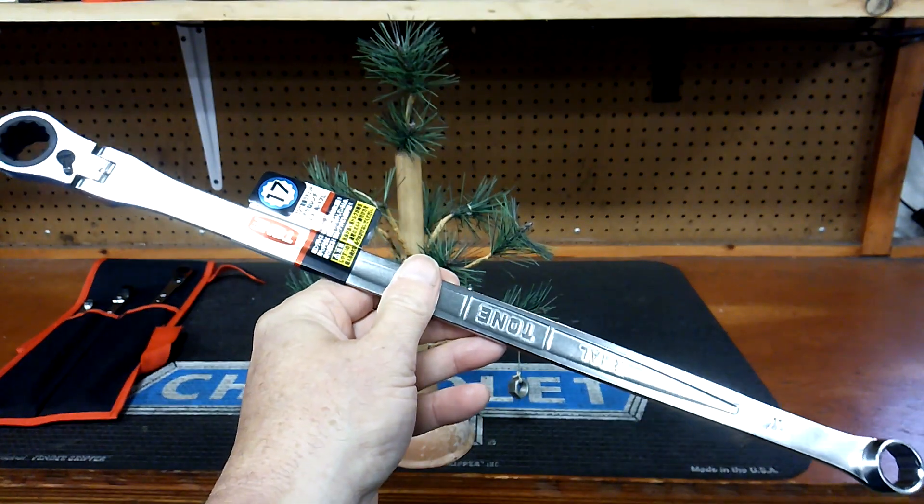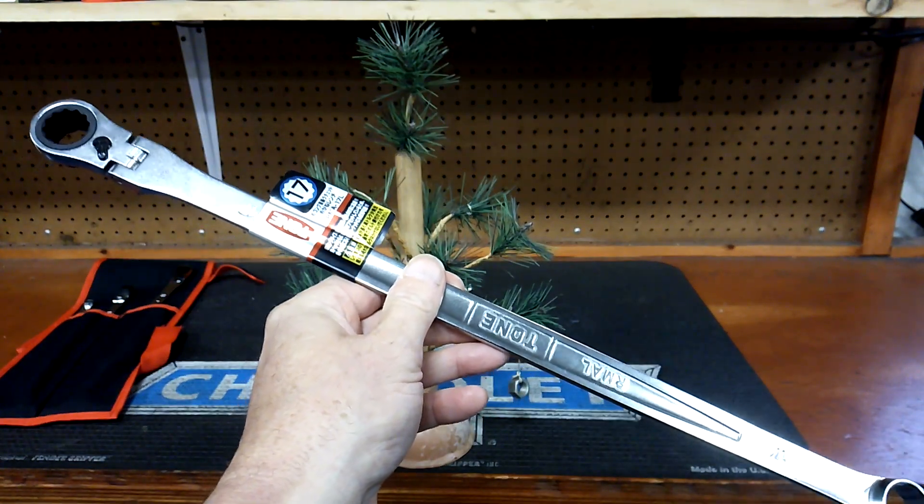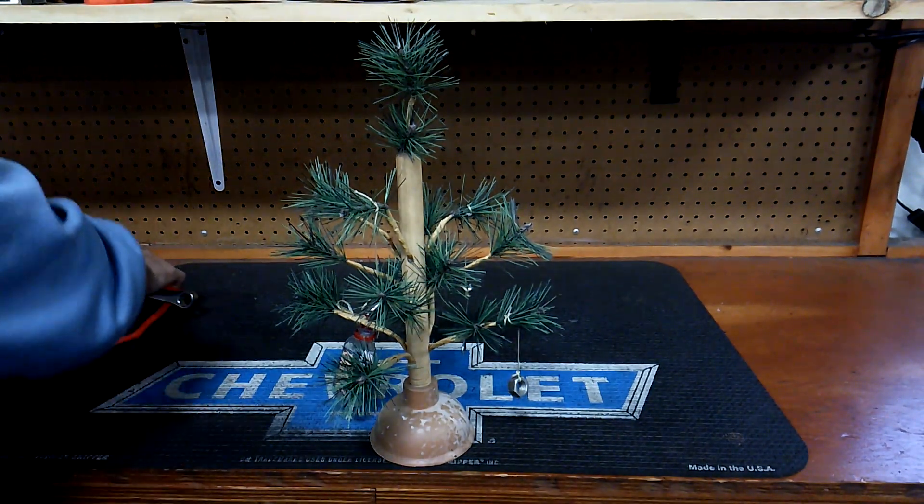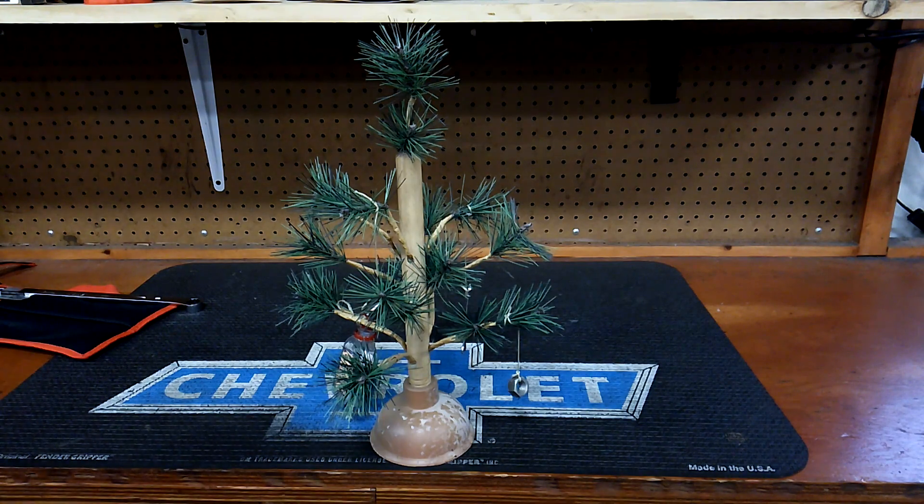Anybody who has subscribed has got a chance to win that. The giveaway will be December 23rd. Now, I'm going to give away for the Christmas tree — I will be giving away December 10th, which is this Sunday.